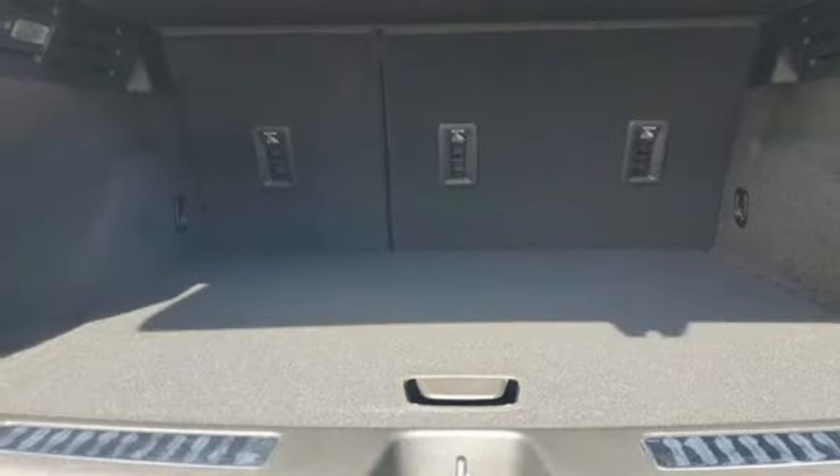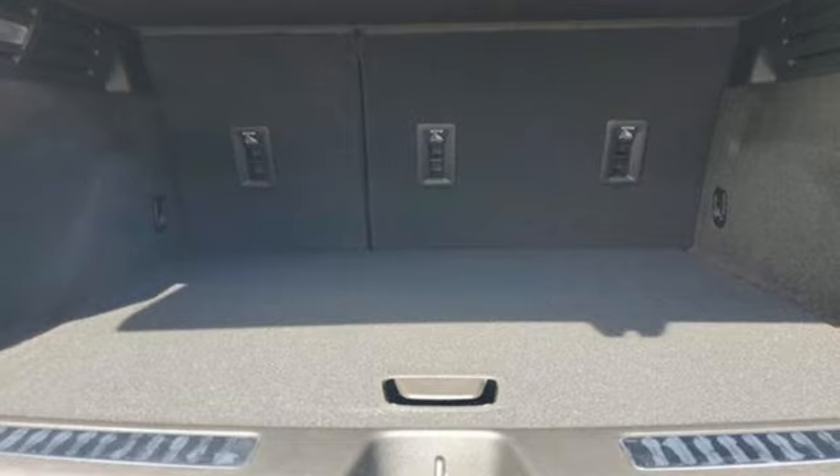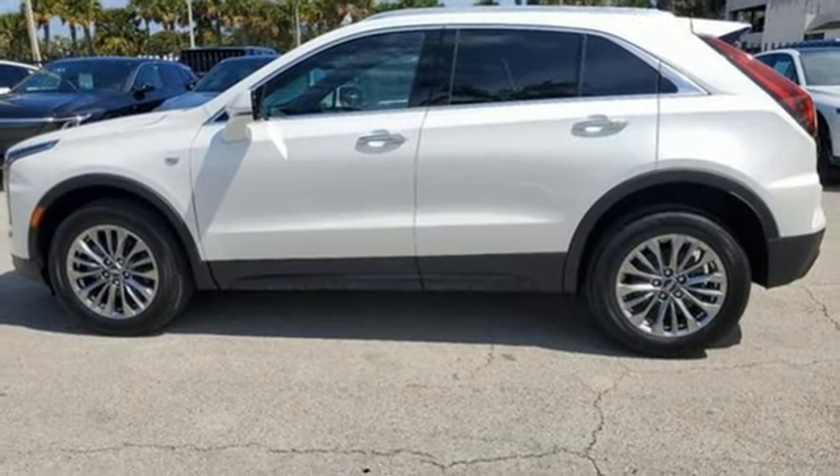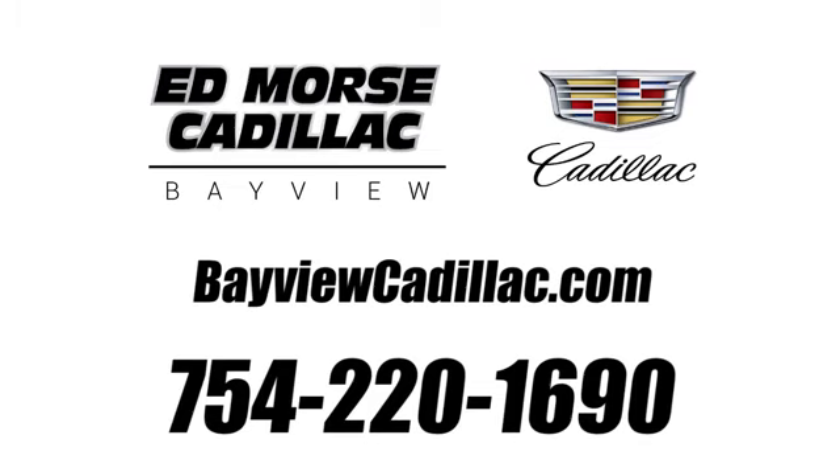Cadillac — a luxury maverick. They say a journey of a thousand miles begins with one step. Well, in this case, it begins with a test drive. Start your next adventure today. Call us today at 754-220-1690.